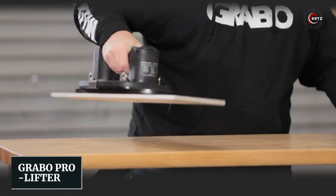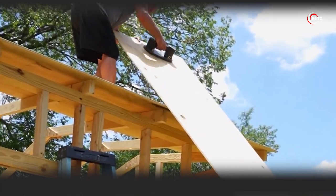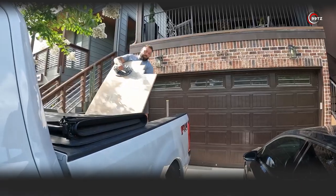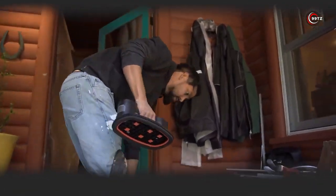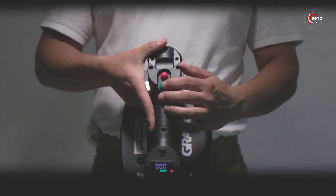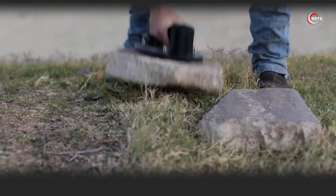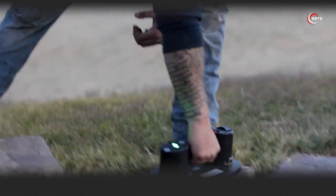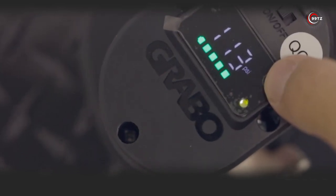Number 10: Grabo Pro Lifter. Are you tired of struggling to lift heavy materials on your own? Introducing the Grabo Pro Lifter, a game-changer for material lifting. With its electric suction cup and powerful vacuum pump, this tool makes lifting a breeze. The smart internal system provides all the necessary data on the digital display, ensuring smooth operation.